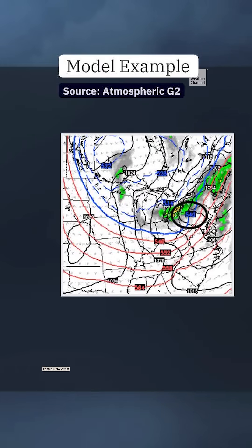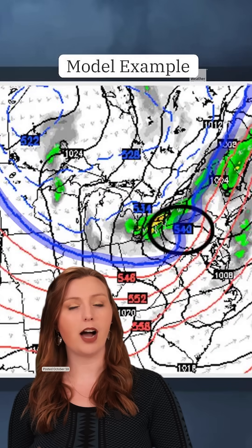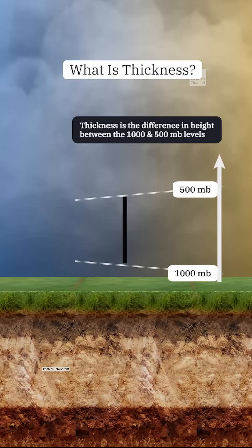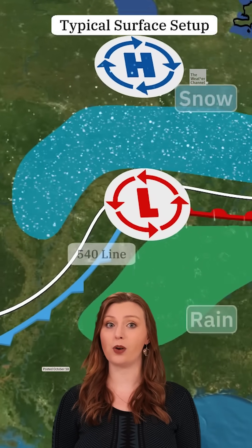The 540 line is the spot where atmospheric thickness, which is a measure of distance between two pressure levels — in this case the 1000 millibar pressure level at the surface and the 500 millibar pressure level higher up — is equal to 5400 meters or 540 decameters. Colder air is denser, so the distance between pressure levels is shorter, while warmer air has a larger thickness. Meteorologists have found that the 540 line is a good indicator of where the air is cold enough for precipitation to fall as snow.